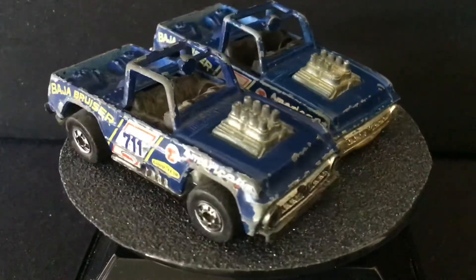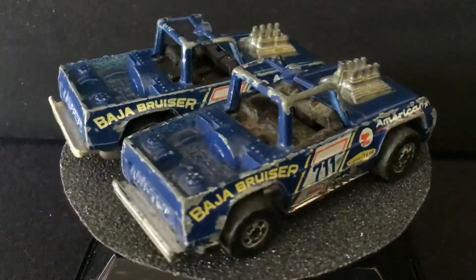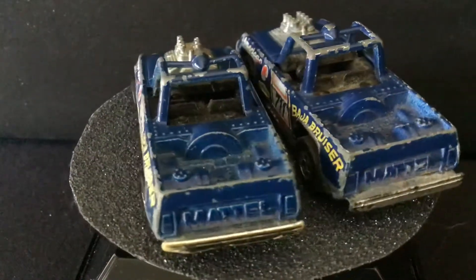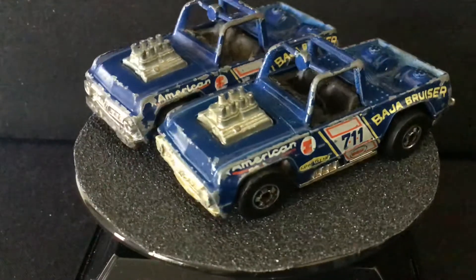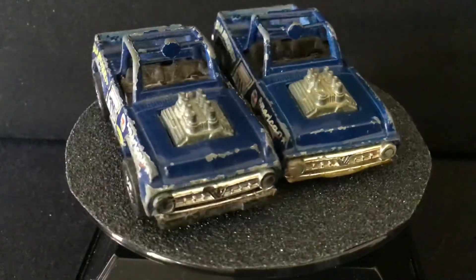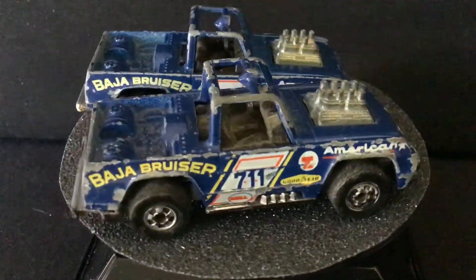Navy blue from 1977. That's it for this video and we'll have another one shortly — stay tuned.